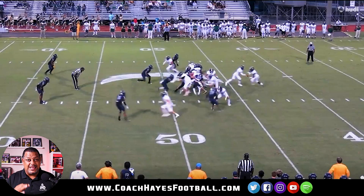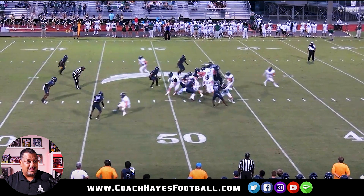Watch this - watch him lower the shoulder, get behind his pads and deliver the blow. Doesn't take it, delivers the blow. That's what you want out of a running back.